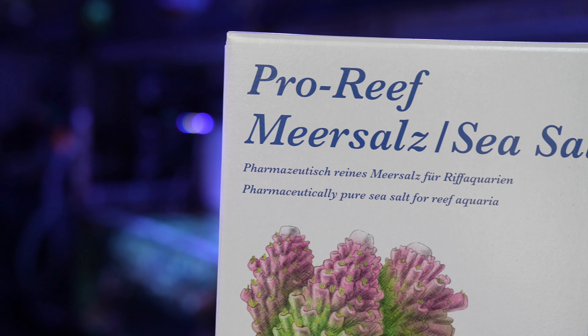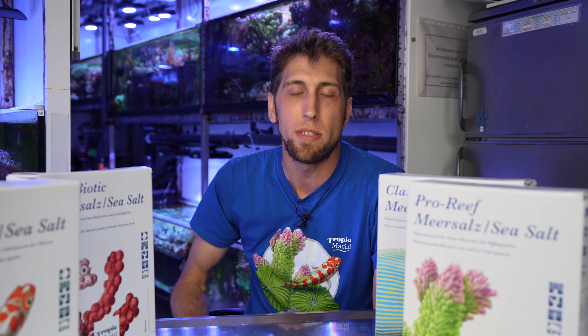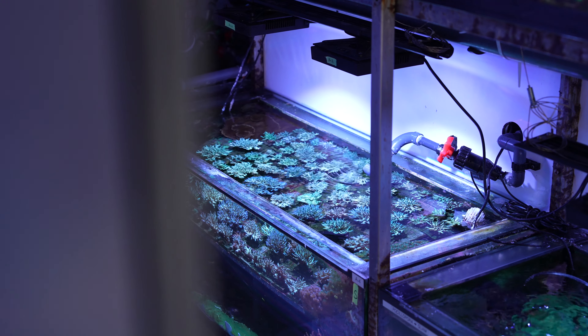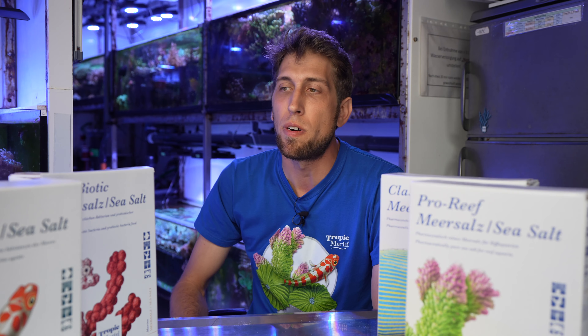One main reason we chose the Pro Reef is that you can store it for a really long time — you can store it for weeks. We have a big water tank that supplies the facilities with water, about 10,000 liters in total, so the water has to stay fresh for quite a while without changing the quality. We don't want too much biological activity in there that would have an impact on the quality of the water.